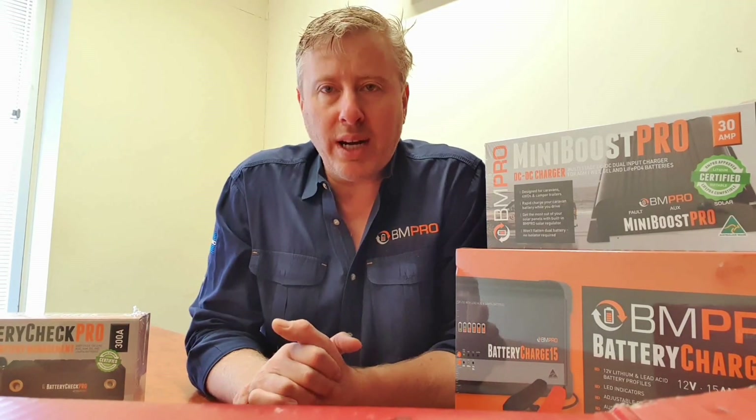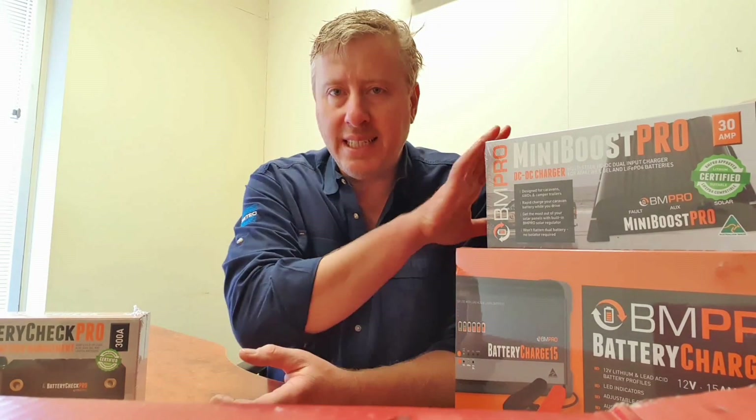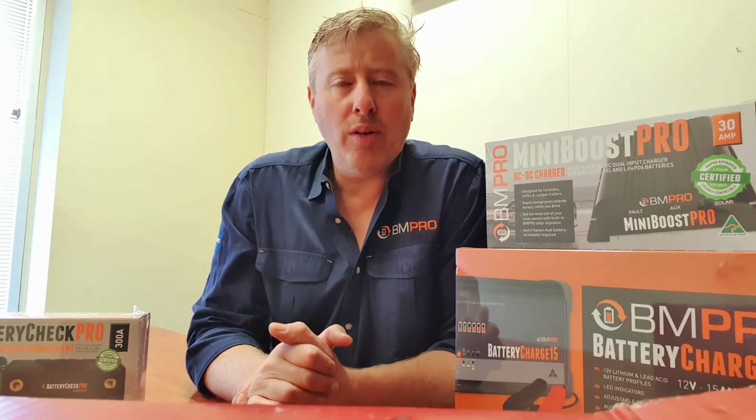So there you have it — a quick rundown on some of the products we cover for lithium: AC-to-DC battery chargers, DC-DC chargers, and our lithium batteries.